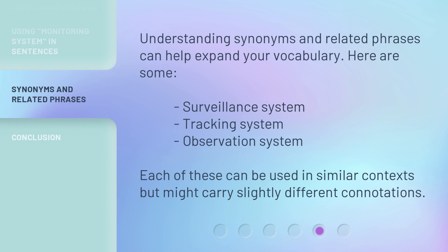Understanding synonyms and related phrases can help expand your vocabulary. Here are some: surveillance system, tracking system, observation system. Each of these can be used in similar contexts but might carry slightly different connotations.